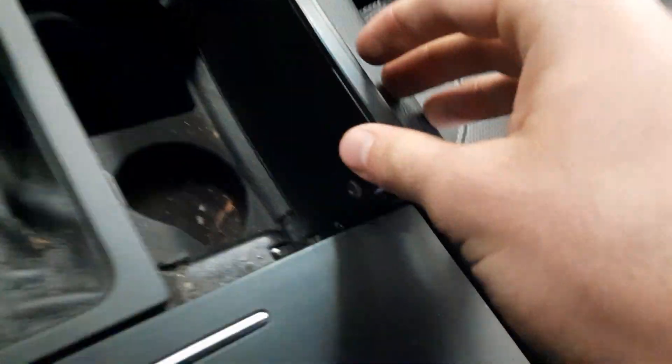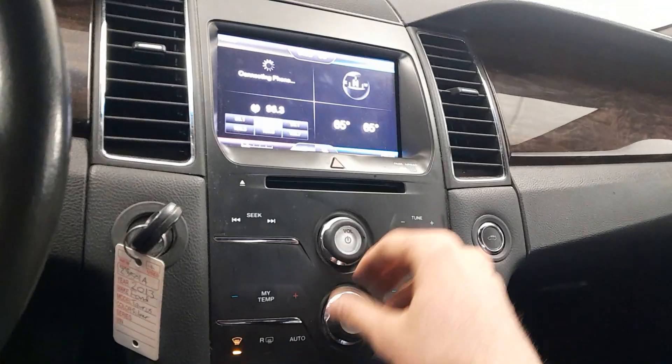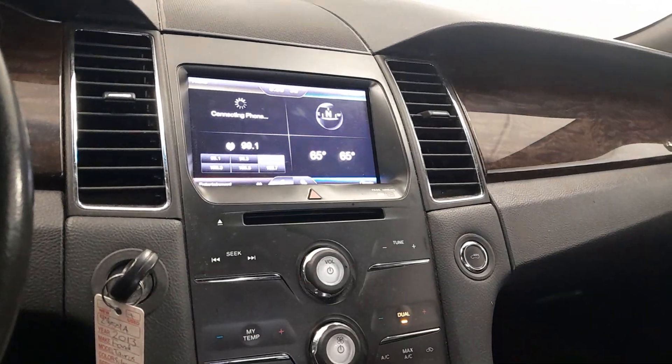Got your power outlet, storage tray, and integrated cup holders. Radio controls, hands-free telephone, voice commander, and cruise control on the steering wheel.